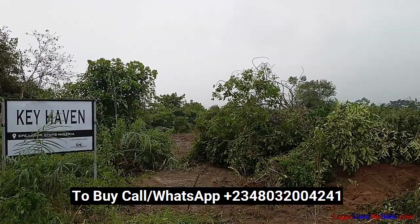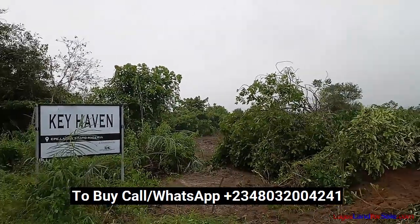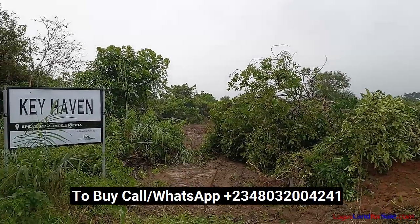Phase 4 is just launched and is selling for 600,000 naira, but the price will be going up by 10th November 2021 to 800,000 naira. Take advantage of this price to key into the fast-developing, high-profit Keyhaven series.